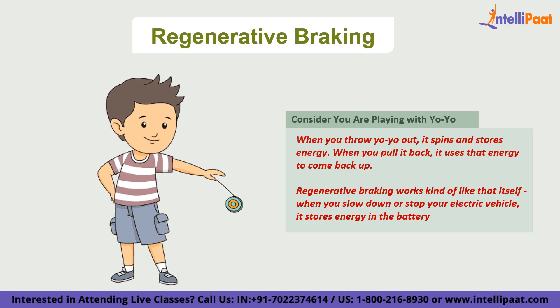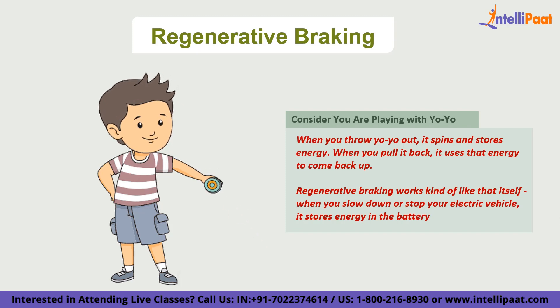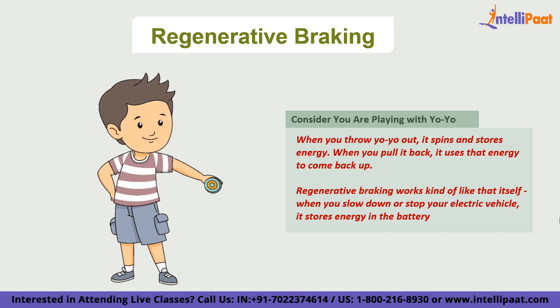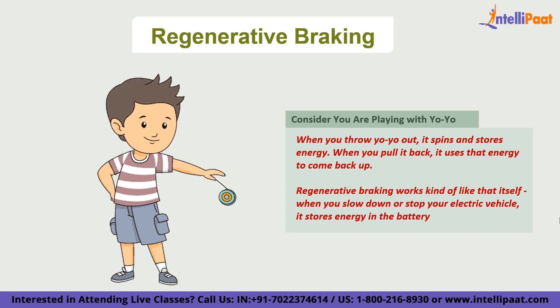Not only does regenerative braking help to recharge the battery, but it also helps to make the brakes last longer. That's because the regenerative braking system takes some of the load off the physical brakes, which means they don't have to work as hard and don't wear down as quickly. In conclusion, regenerative braking is a really important part of optimizing battery performance in electric vehicles — it's pretty cool to think that you can use the energy from braking to help power your car.